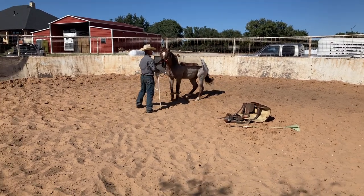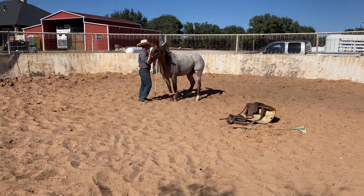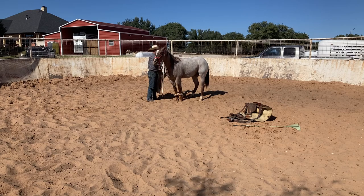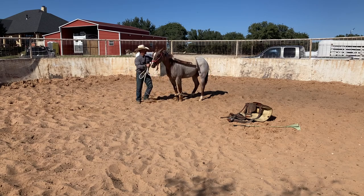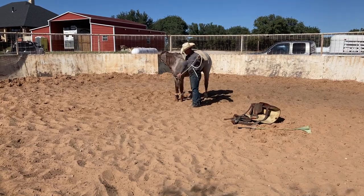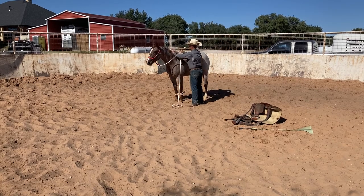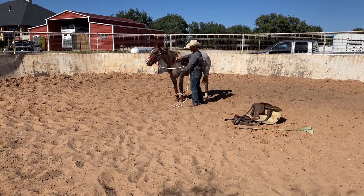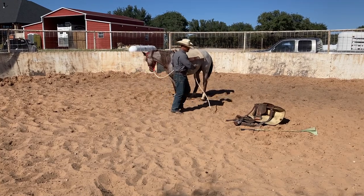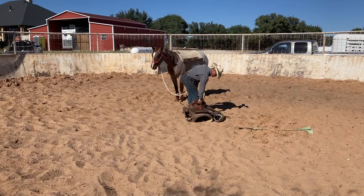If you ever want to try one of these pads, get online at Team Equine and use the code PS30 for a really good discount. You notice I switch sides — I do it on both sides. I'm going to pull that hair out from underneath the saddle pad and just throw that saddle up there like he knows what it is. Mind you, he doesn't — he may jump away from it, which is fine. That's totally fine.